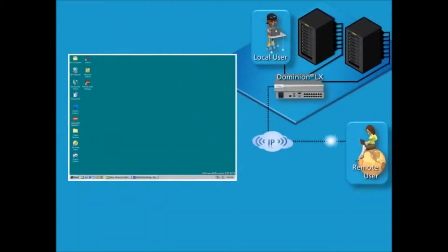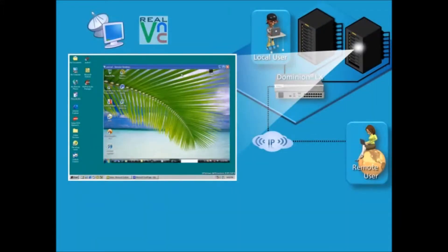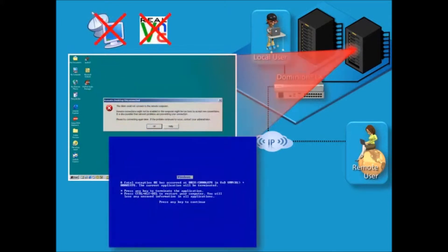Today, many rely upon software tools like RDP and VNC to provide remote server access, and these can be effective when operating systems are healthy. But when a system becomes non-responsive or the blue screen of death occurs, only an agentless, hardware solution can come to the rescue.